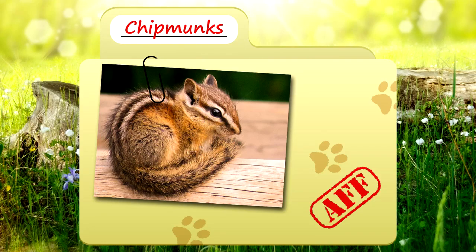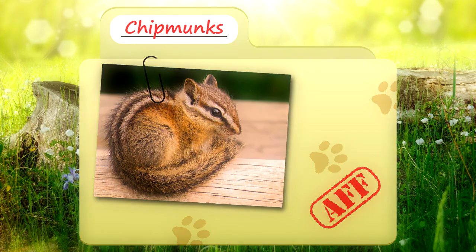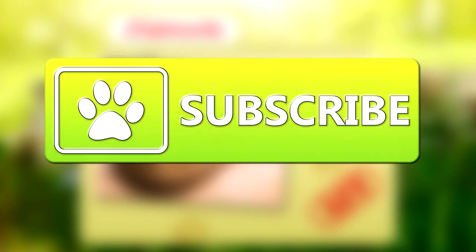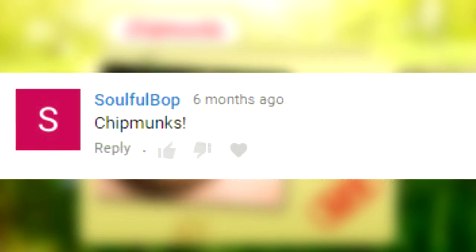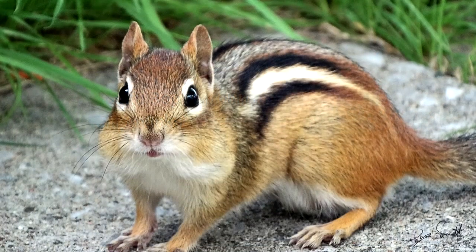Today on Animal Fact Files, we'll be learning about chipmunks. If you like learning facts about animals, be sure to subscribe for more Animal Facts. Chipmunks were requested by YouTube user Soulful Bop — yay for tiny ground squirrels!